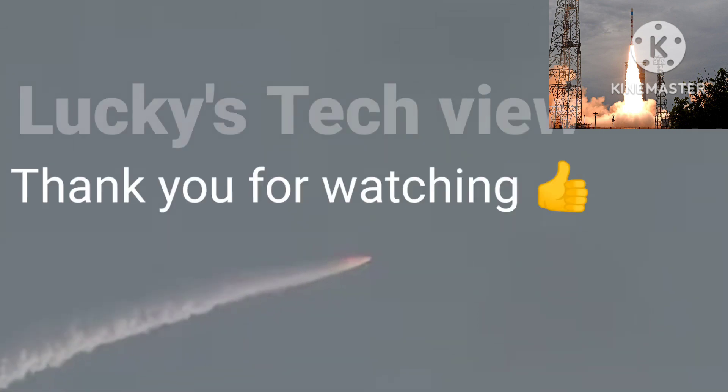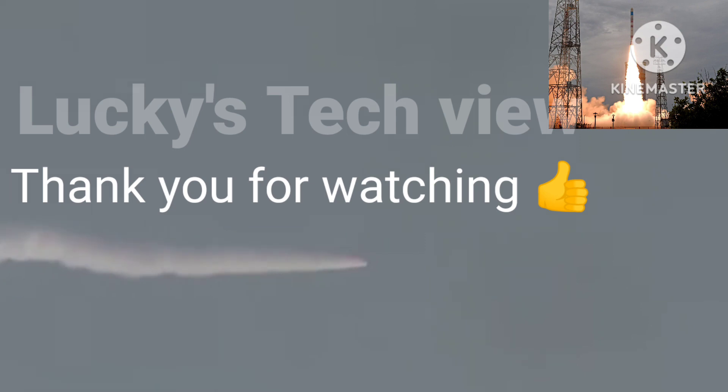Friends, that's all for me now and I'll catch you later with another interesting topic soon.